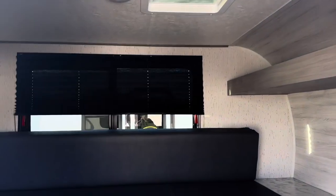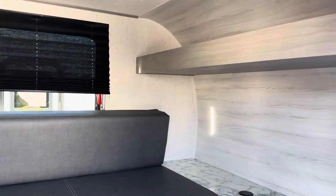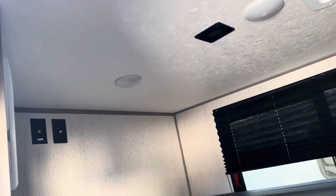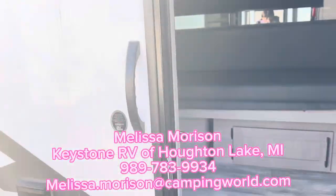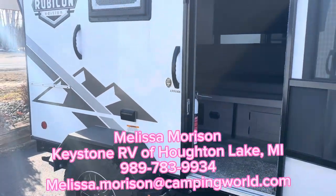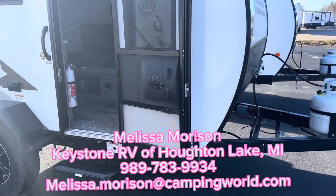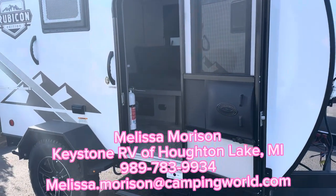If you've got any questions on this camper, or maybe you want my help trying to find the right camper, give me a call at 989-783-9934. Thank you so much for your time, hope you have a great day, and happy holidays!